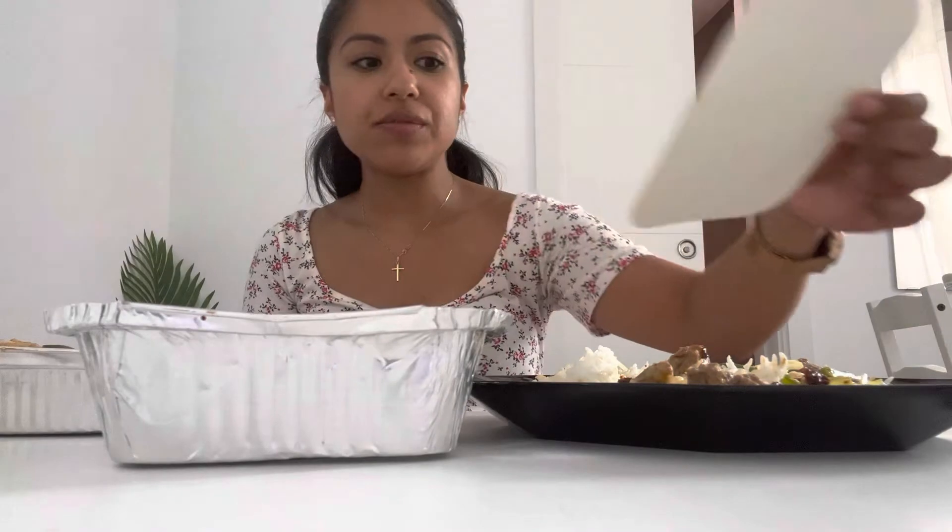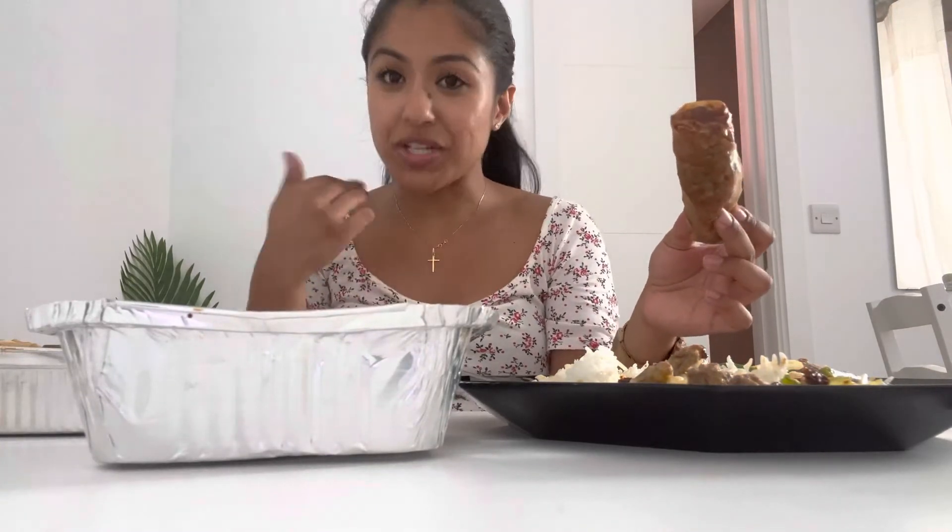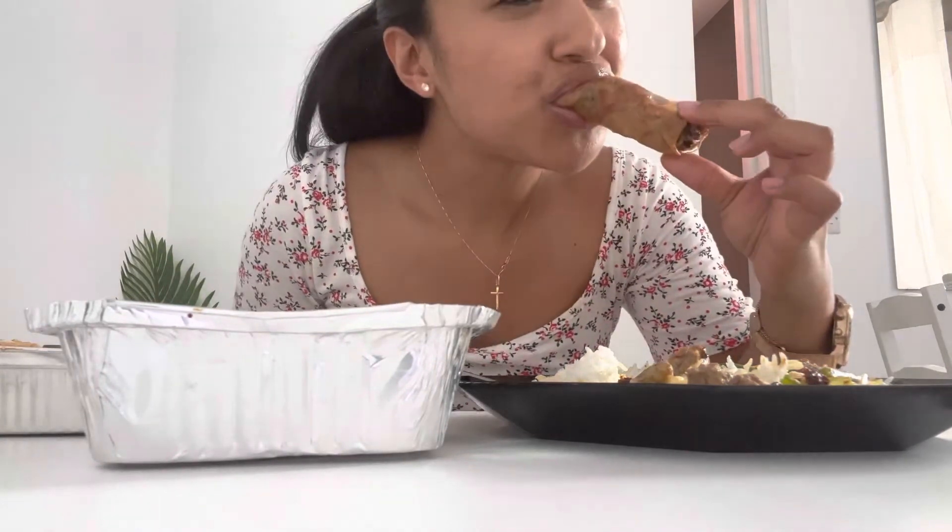I don't have sweet chili for the spring rolls! Comment below if you dip your spring rolls in sweet chili or vinegar — let's see what side of the Philippines you're on. I'm team sweet chili. We don't have sweet chili at home but the spring rolls are still really nice — I'm going to eat all of them.